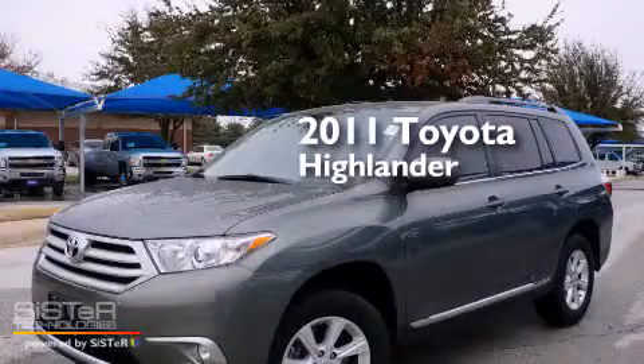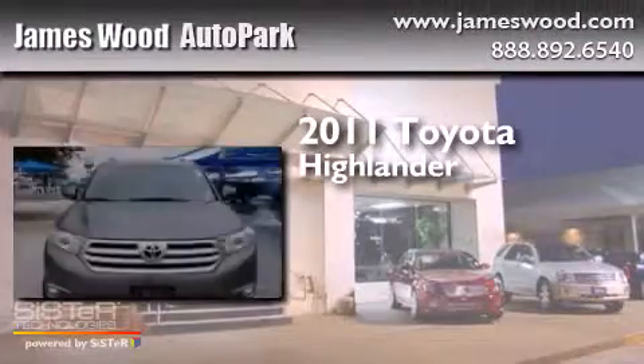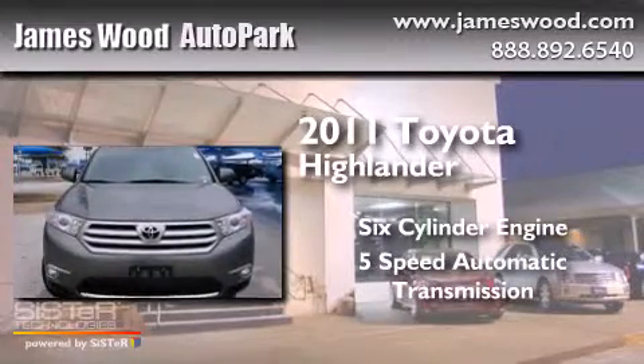This is a 2011 Toyota Highlander. It has a six-cylinder engine and a five-speed automatic transmission.